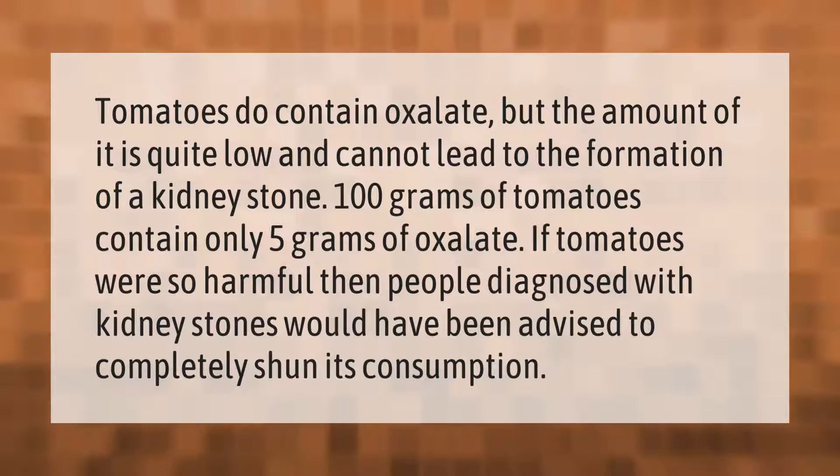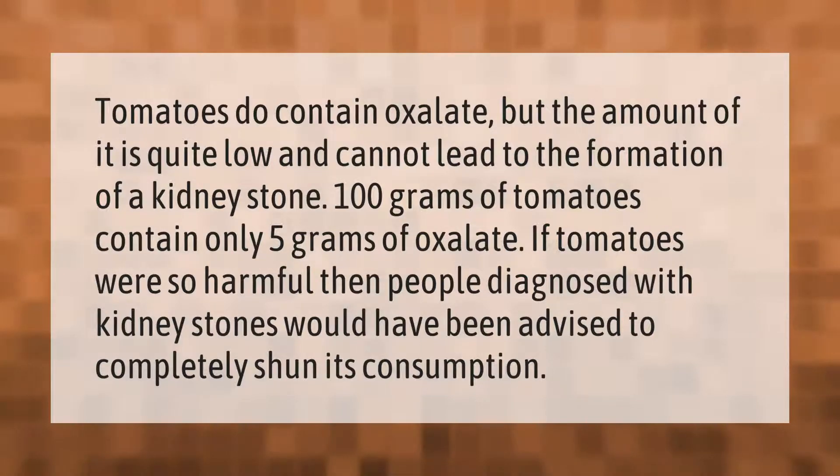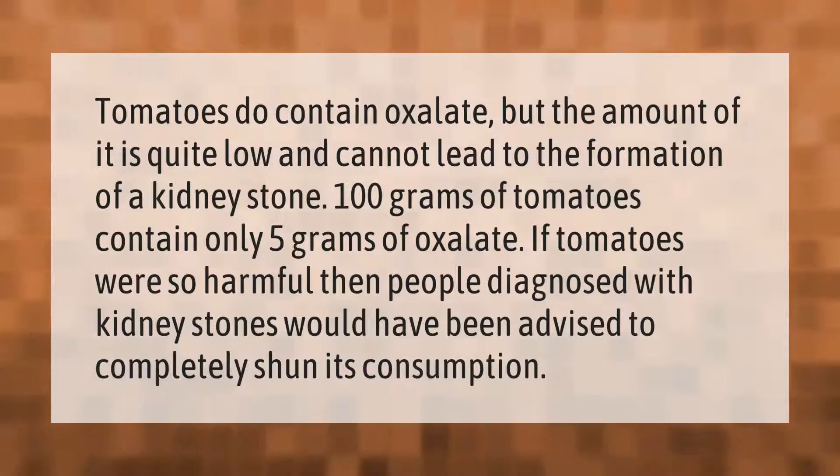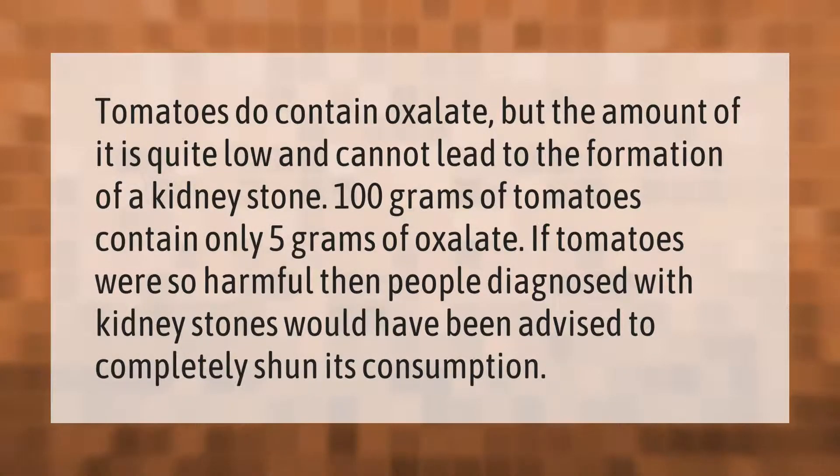Tomatoes do contain oxalate, but the amount is quite low and cannot lead to the formation of a kidney stone. 100 grams of tomatoes contain only 5 grams of oxalate. If tomatoes were so harmful, people diagnosed with kidney stones would have been advised to completely shun their consumption.